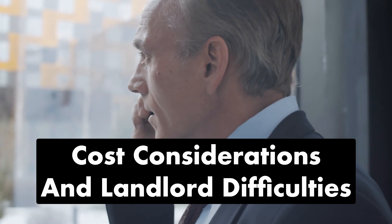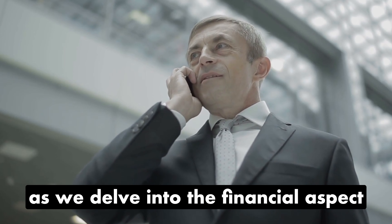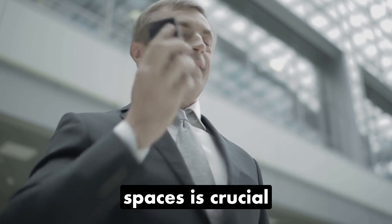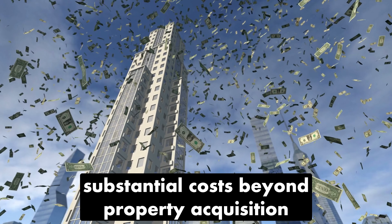Cost Considerations and Landlord Difficulties. As we delve into the financial aspect, understanding the challenges landlords encounter during the conversion of offices into residential spaces is crucial. Converting an office comes with substantial costs beyond property acquisition.